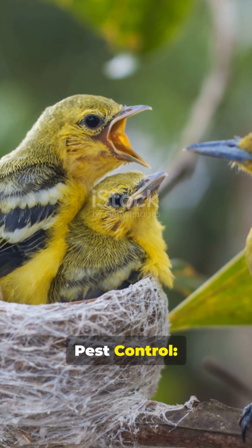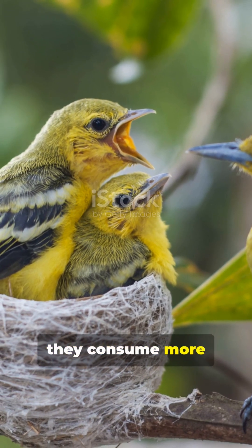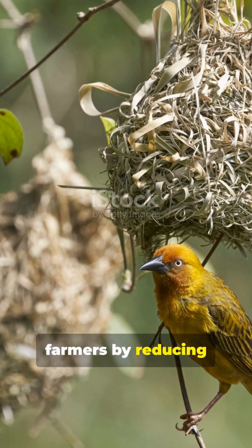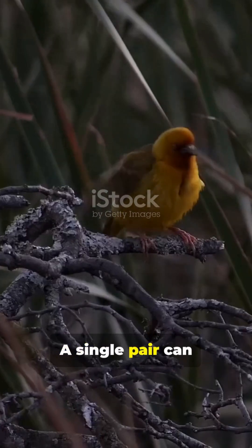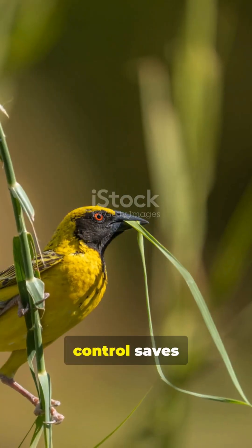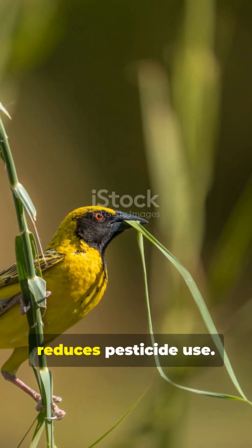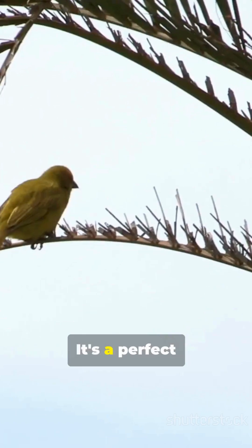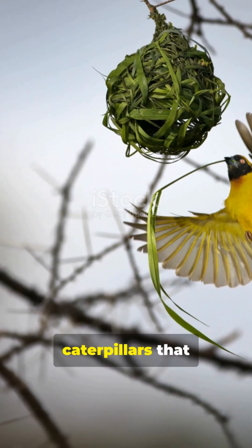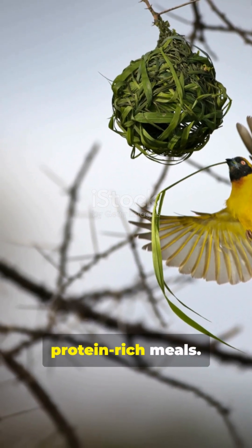During breeding season they consume more insects to feed their chicks, indirectly helping farmers by reducing crop pests. A single pair can consume thousands of harmful insects during nesting season. This natural pest control saves farmers money and reduces pesticide use. It's a perfect example of nature's balance in action. Even large caterpillars that damage crops become protein-rich meals.